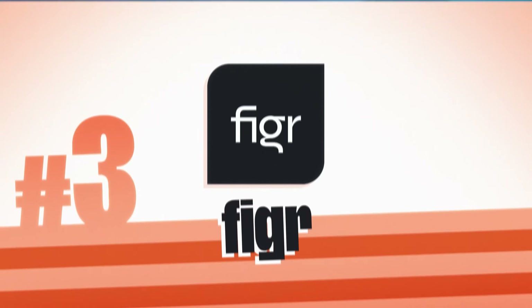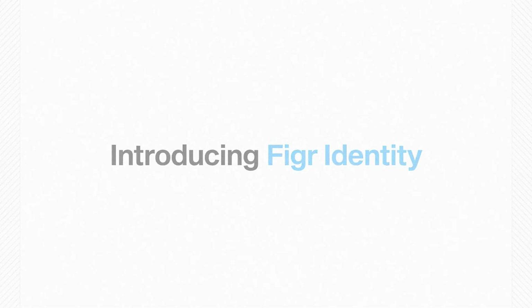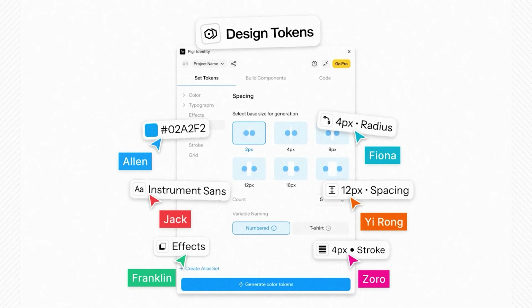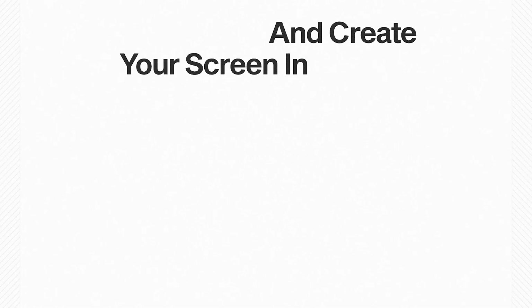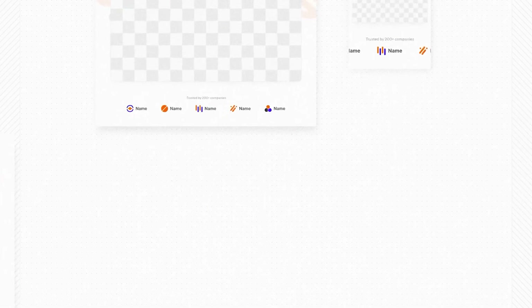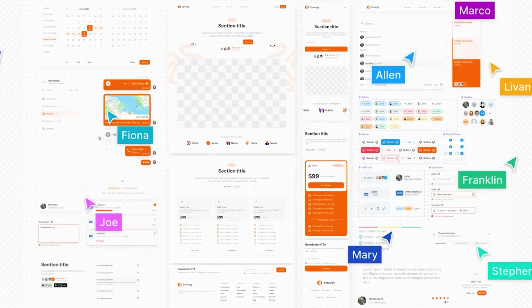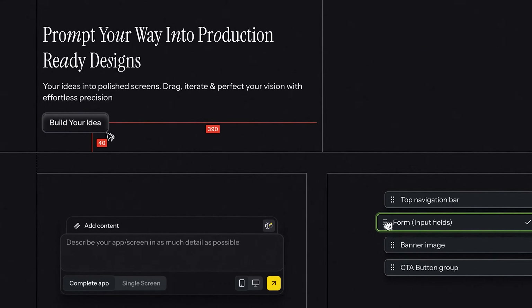Tool number three is Figure. Instead of spending months building a design system, Figure lets you create one in just a few clicks with AI. You can automatically generate tokens for all your variables — colors, typography, spacing, radius, stroke effects, and more. It also comes with 80-plus drag-and-drop components you can match to your brand's theme, maintaining consistency across projects. Its AI-powered design generation lets you enter a prompt and Figure creates layouts and elements that fit your style. If you sell design systems as a service, this tool can help you build them in days.